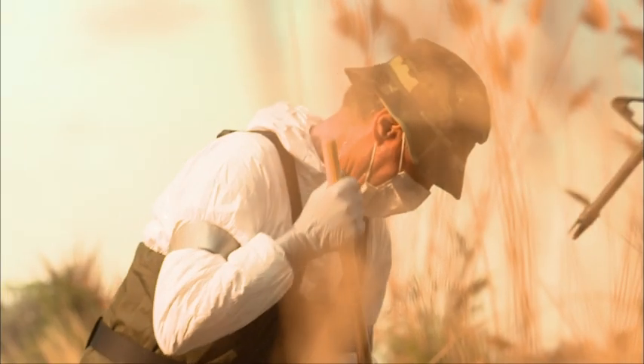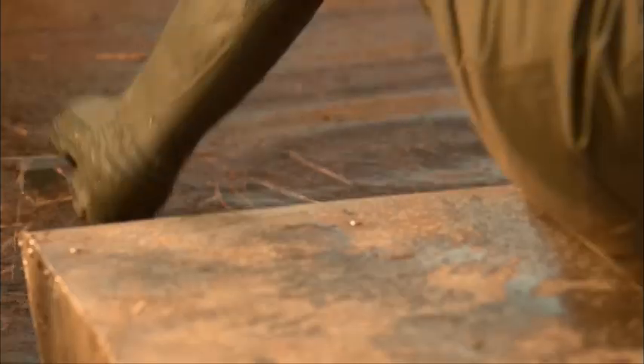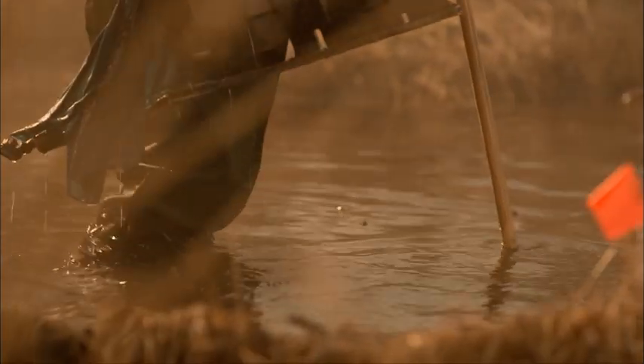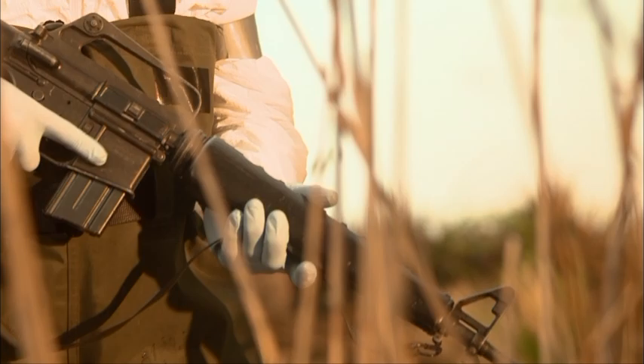But below the surface of the swamp lurks an even deadlier threat. They had to have a sharpshooter on top of the airboat at all times. The crash site is a nesting ground for alligators. As the divers were walking in the water, if somebody sighted an alligator or you'd hear them hiss in the sawgrass, they would take pot shots to try and scare them away.